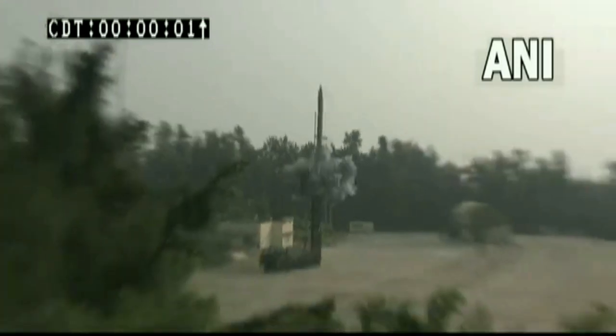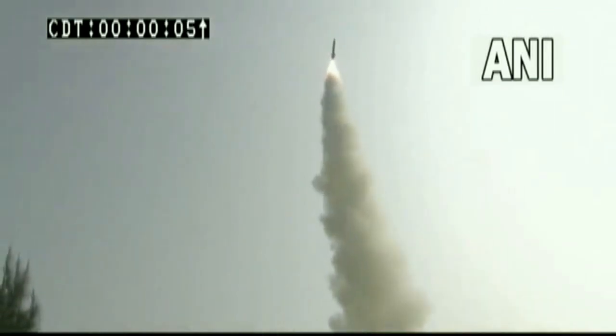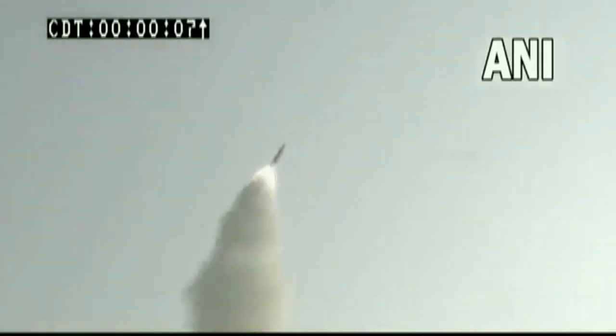The missile is launched from a ground mobile launcher and it can cover a range of distances. A number of DRDO laboratories have developed various technologies for this advanced missile system.